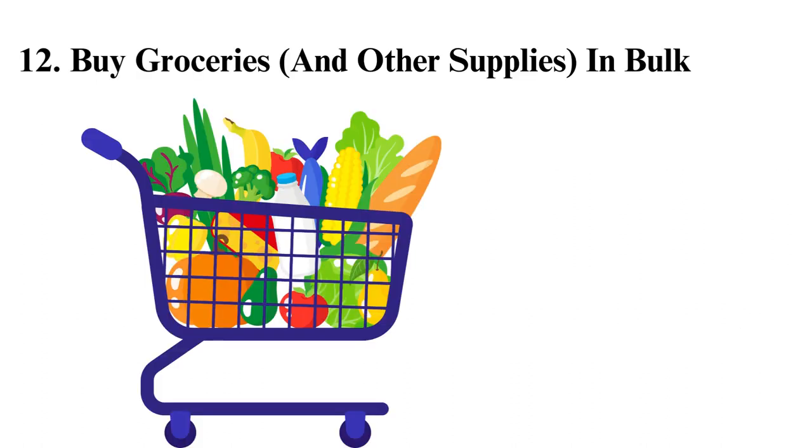Buy groceries and other supplies in bulk. Buying items in bulk is a surefire way of saving money. Talk with your roommates and explain the benefits of buying in bulk. You can shop at online retailers like Amazon, which sell at a lower price than others, and they will even deliver for you.